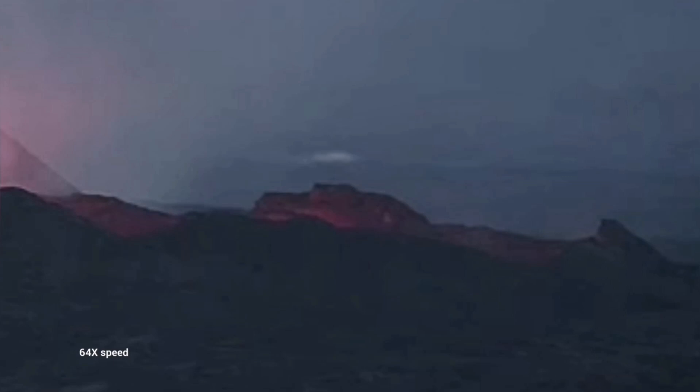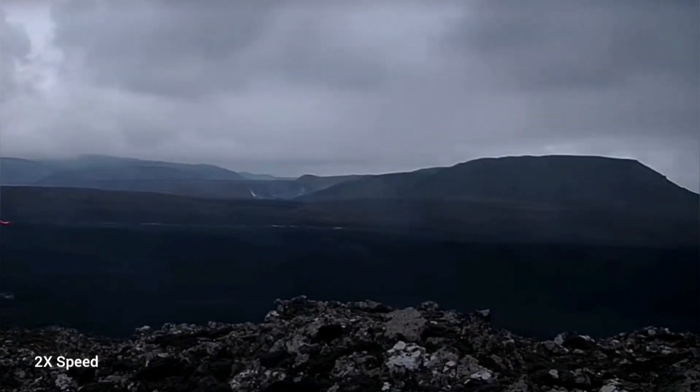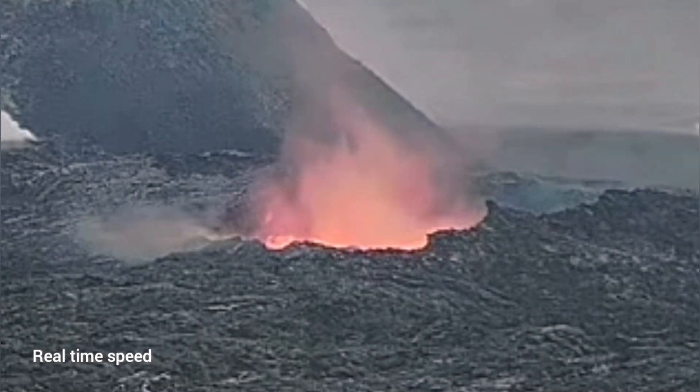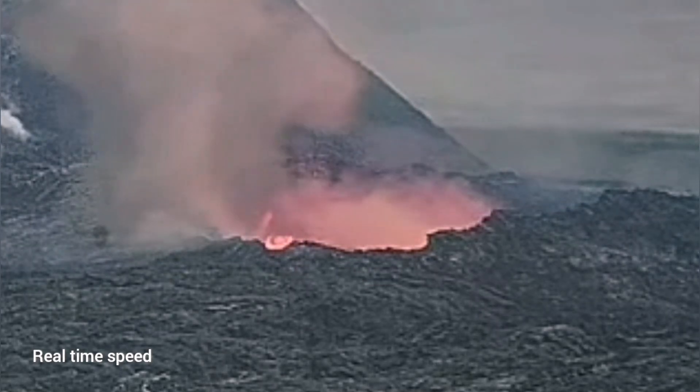Suddenly the lava pool toward the south drained and the lava was empty. This is toward the Grindelwald. In the opposite direction, toward the north, we didn't have such dramatic events like this collapse that happened in the south. You can see that the lava tube roof collapses completely.